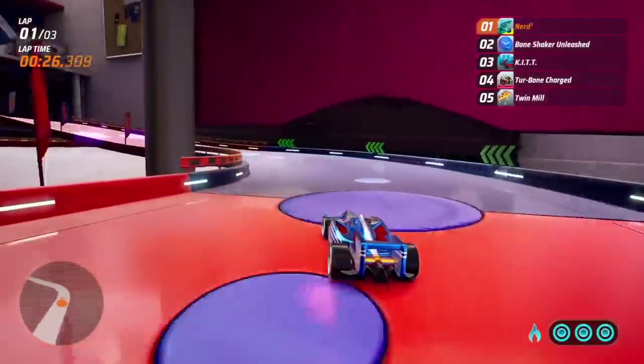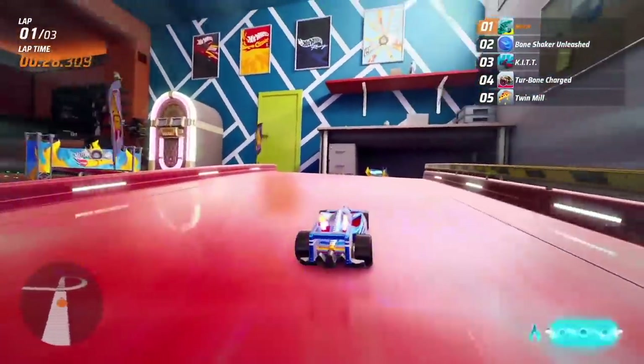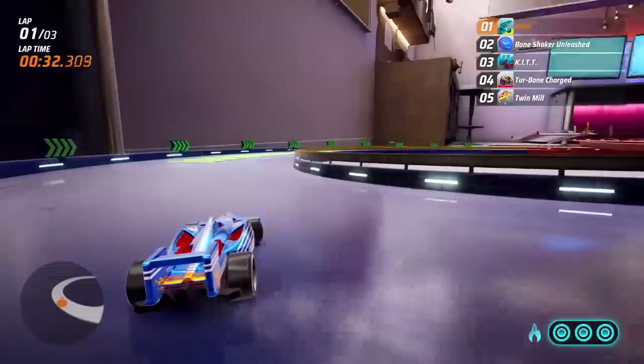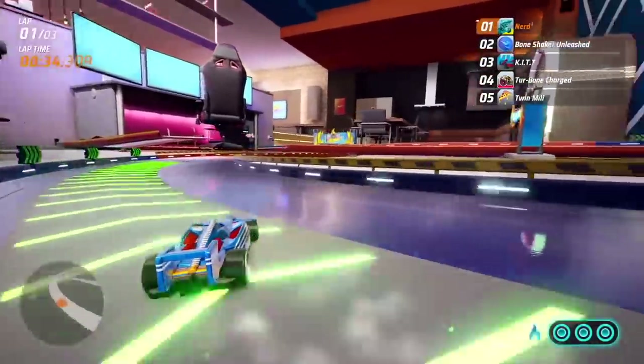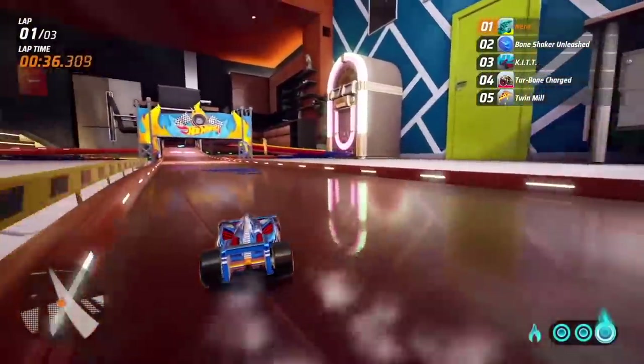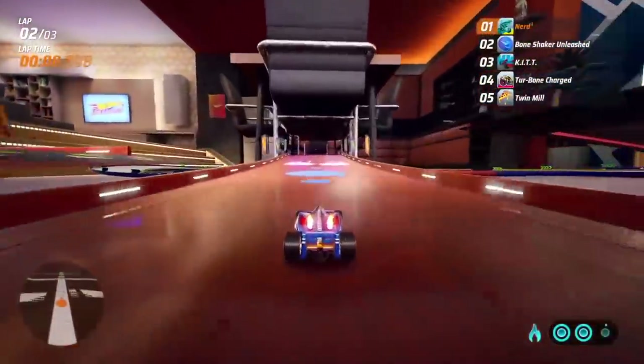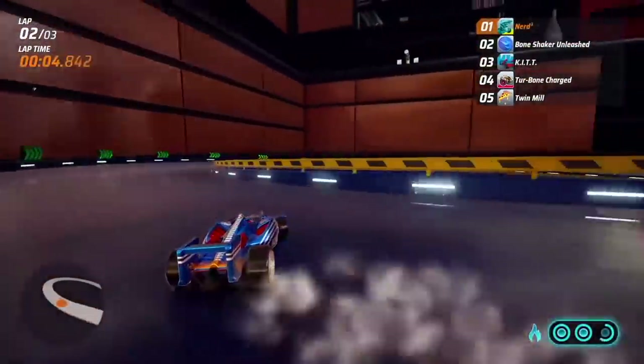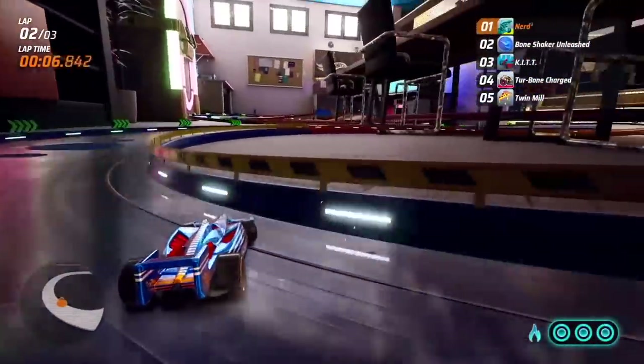Hot Wheels Unleashed! Not only is Hot Wheels Unleashed my favorite arcade racer since Burnout tore up the PS2, but it just gets toy cars — from fingerprints on the windscreens to air bubbles under the paint. Hot Wheels Unleashed is a celebration of that childhood urge to just smash two little metal cars together.